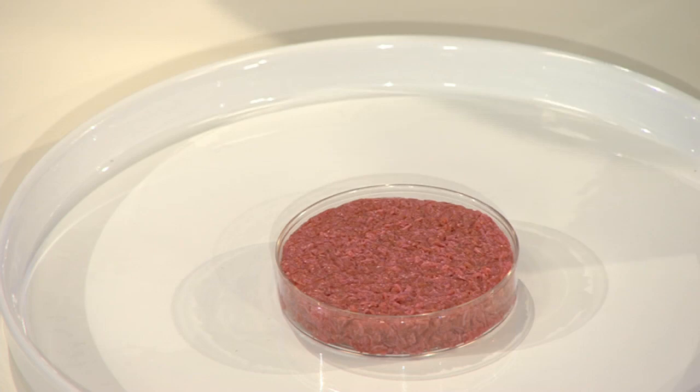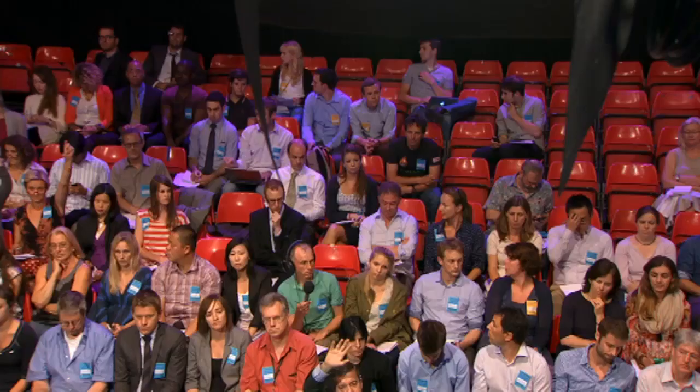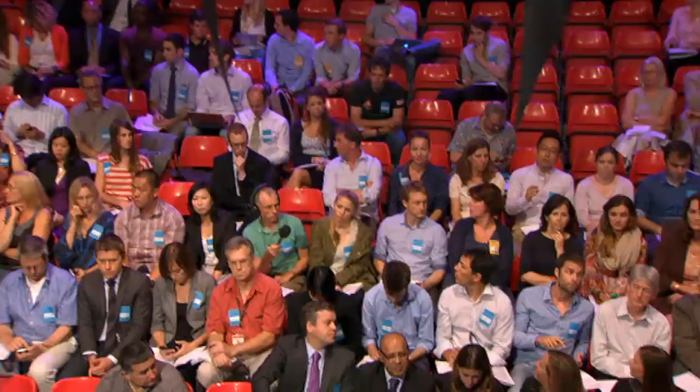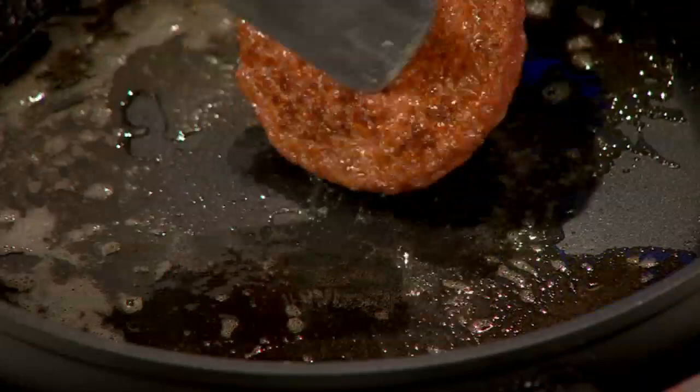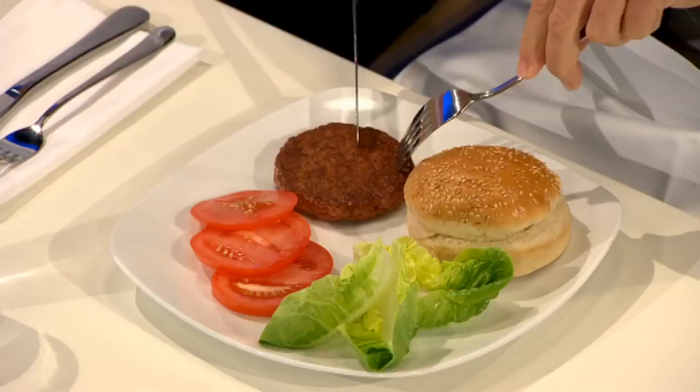The lid is lifted on the world's first lab-grown beef burger. Moments later, it's out of the petri dish and into the pan — all this in front of a live studio audience, most of them invited journalists. Produced exclusively from muscle stem cells from cows, the burger cost £250,000 to make. The question on everybody's lips: does it taste anything like beef?